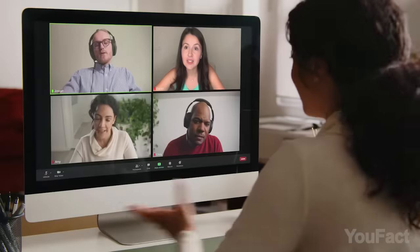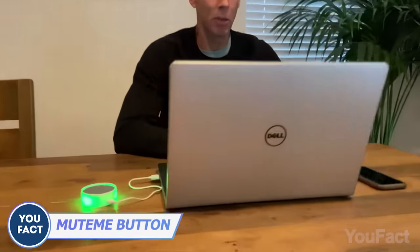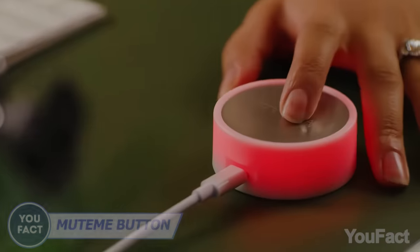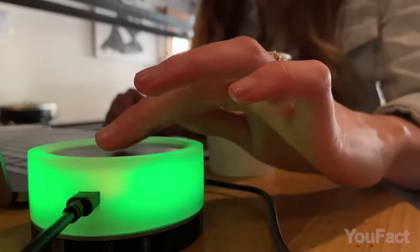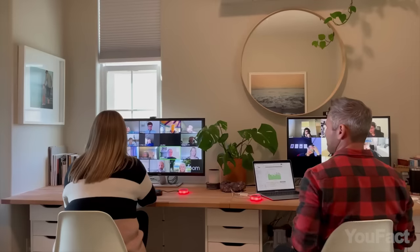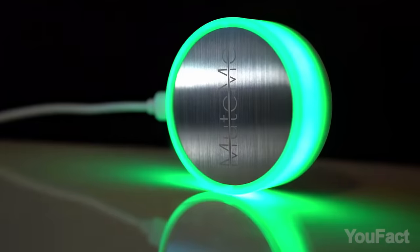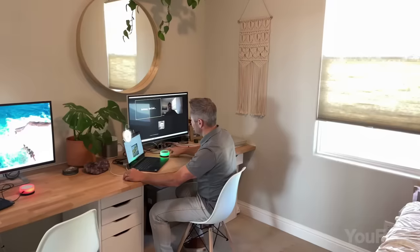How many embarrassing situations have been caused by a non-muted microphone? This is basically a huge mute button that's much easier to notice than the icon on your screen. It simply connects to your laptop or PC via USB without any additional software and works with all kinds of microphones. The backlit design makes it even more glanceable using two different colors — when it glows red, you can say everything that's on your mind.